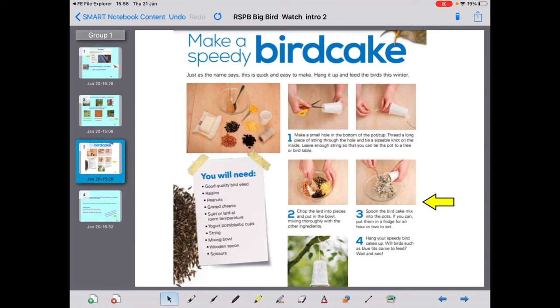Chop the lard into pieces and put it in the bowl, mixing thoroughly with the other ingredients. Spoon the bird cake mix into the pots. If you can, put them in the fridge for an hour or two to set — that means go hard. Hang your speedy bird cake up. Will birds such as blue tits come to feed? You'll have to wait and see! That's something you could do in the future when you can get to the shops and buy those sorts of things.